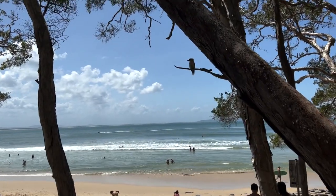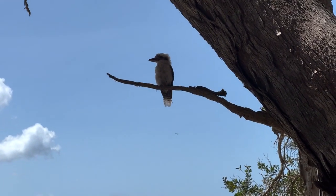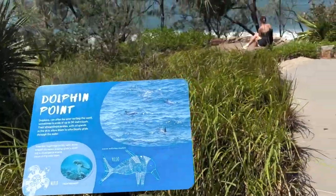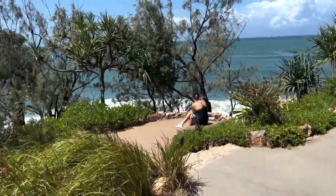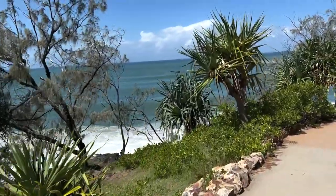We're still at Tea Tree Bay and there's a warning sign for kookaburras because they're in the area - look how cool it is, they're so pretty. The next little point - pardon the pun - is Dolphin Point. Apparently you can see dolphins riding the waves. We haven't had any luck so far, so let's see.